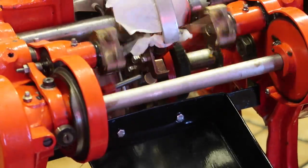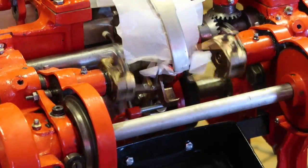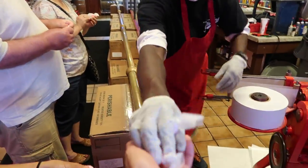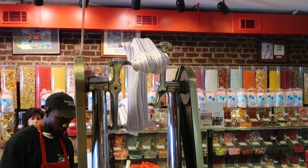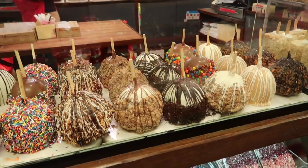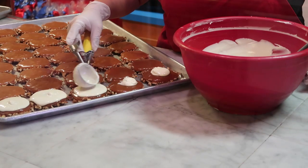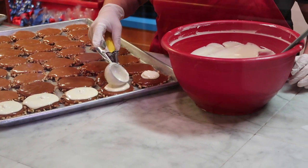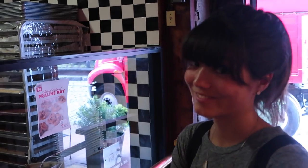That thing is so cool. That is such a cool machine. Love it. Everything looks so tasty, how's it smell? It smells like butter, it's so delicious.